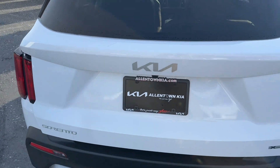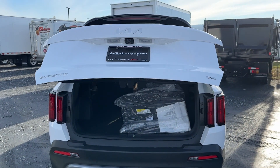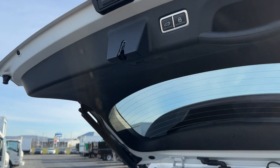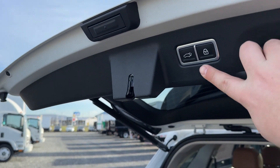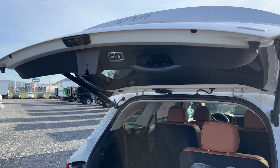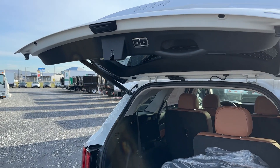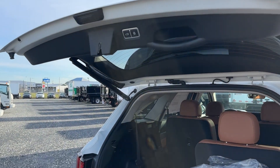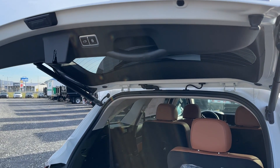It is a power liftgate — you press the button and it comes up. One cool feature: you can actually set the liftgate height wherever you want. Press and hold for a couple of seconds, and now the liftgate will open to that height every single time. Very convenient if you are height-challenged like myself.